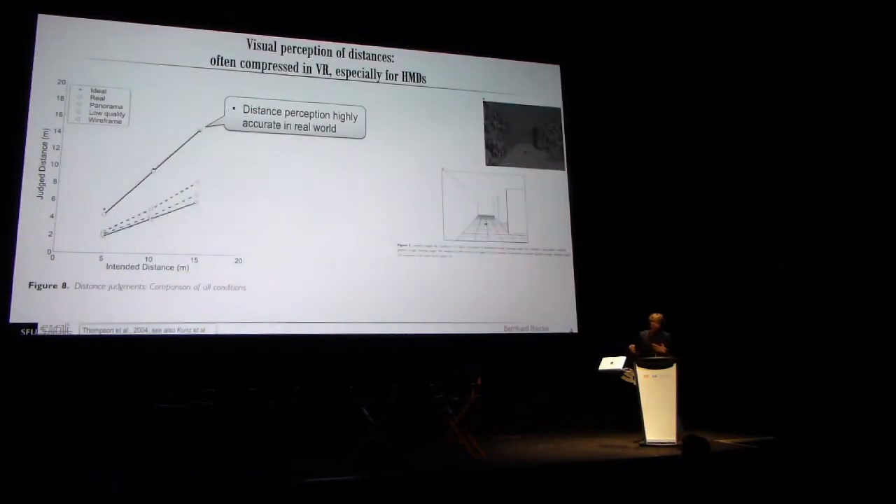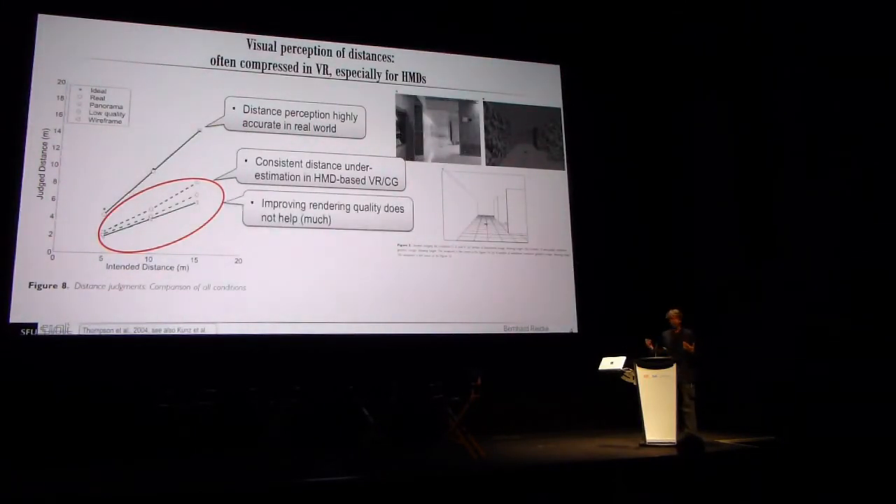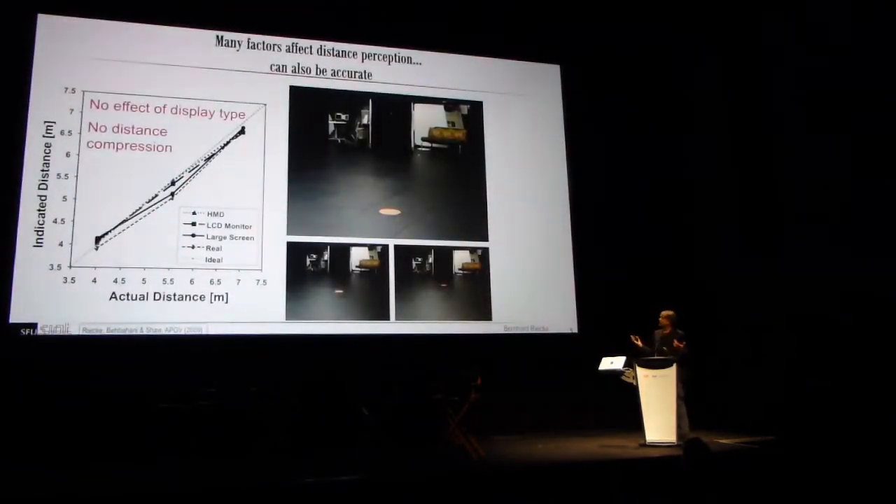However, if you present this in virtual environments — especially head-mounted displays — you see a considerable compression. That has been replicated many times, and even photorealistic cues or stereo don't always help. But there are other examples, including from our own lab, where we failed to replicate this distance compression across HMD, small monitor, or large monitor. So if you really want to make sure people perceive what you intend, you probably have to test it — not just for your display, but also for your specific task and application.